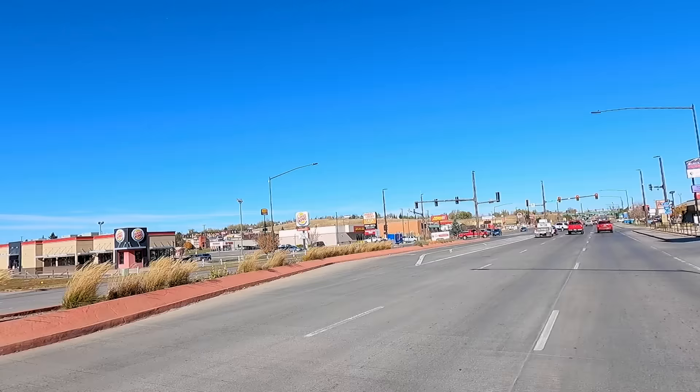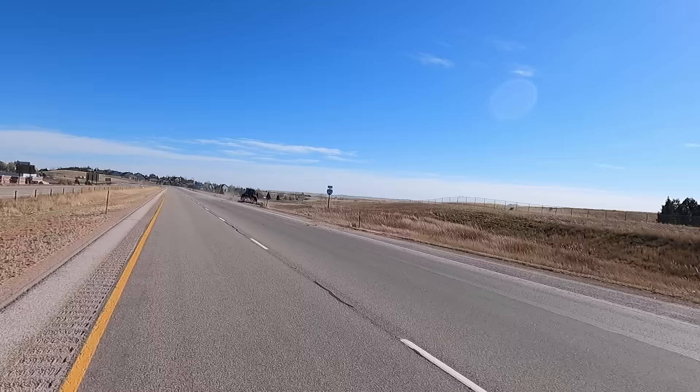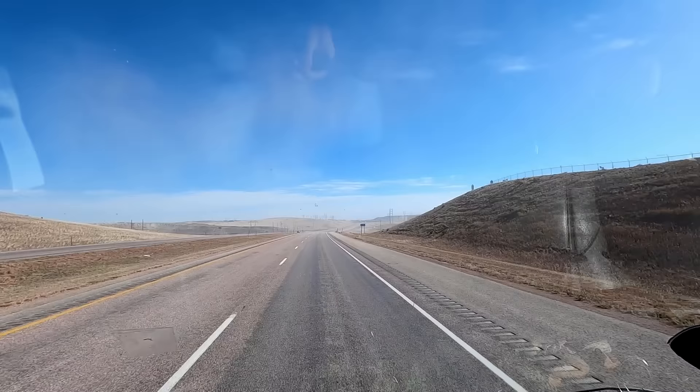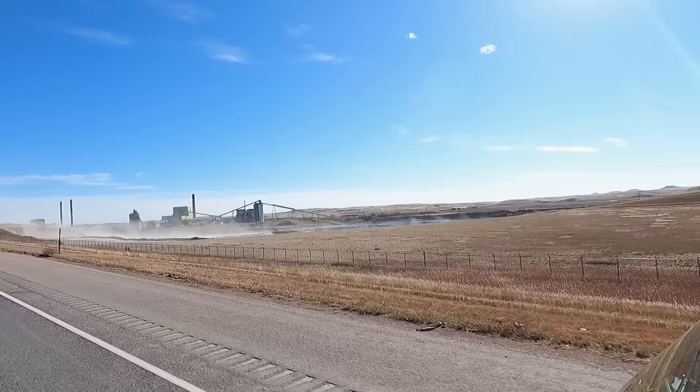I'm super excited to go because of the mystery that surrounds it, I can't wait to see it! Well the wind's blowing up the dust today, it looks smoky but it's not - it's all the dust blowing across the road.